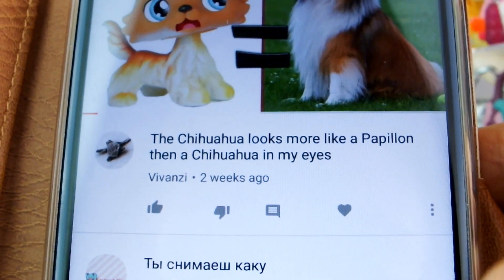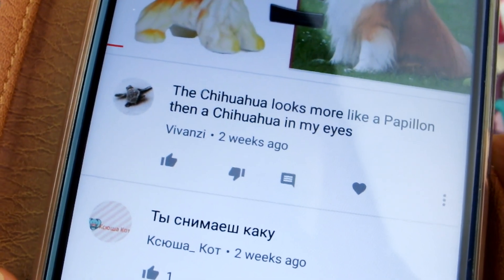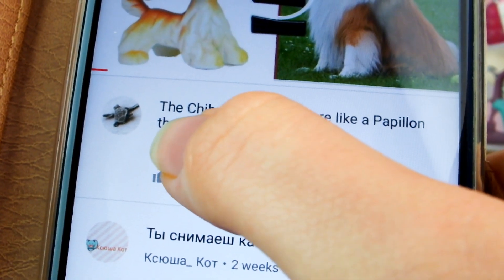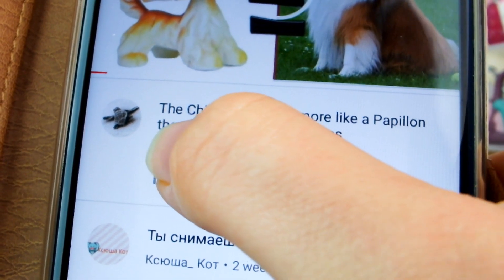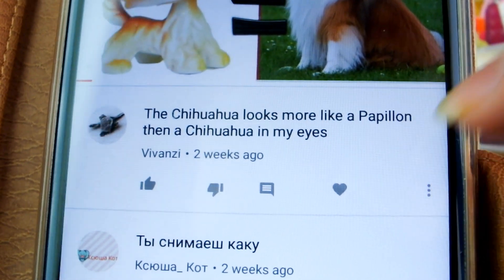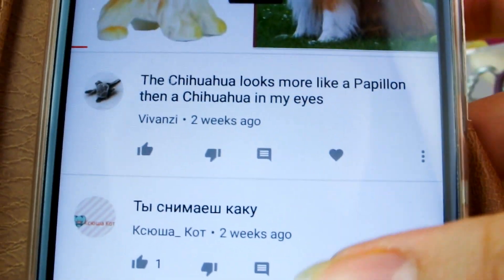I was just looking at the comment feed and one recent comment says 'the chihuahua looks more like a papillon than a chihuahua' — and it says 'then' instead of 'than.' There's a difference there as well, just for another rant. It's not a papillon. It's clearly a chihuahua.